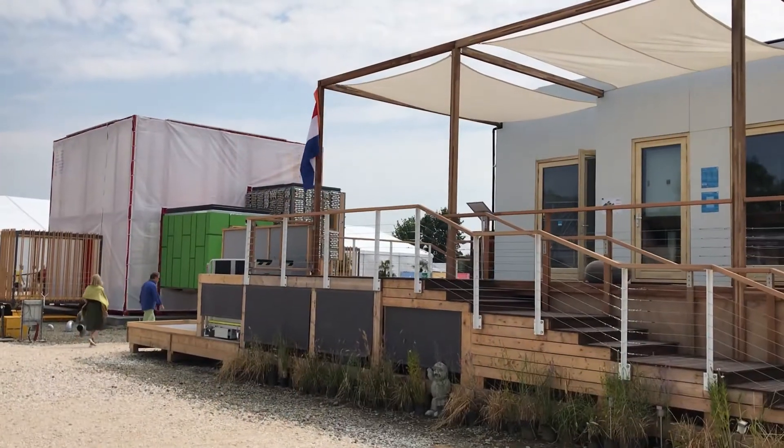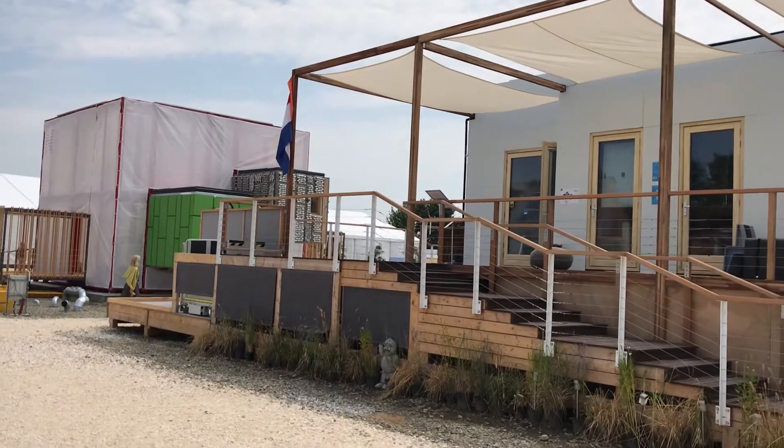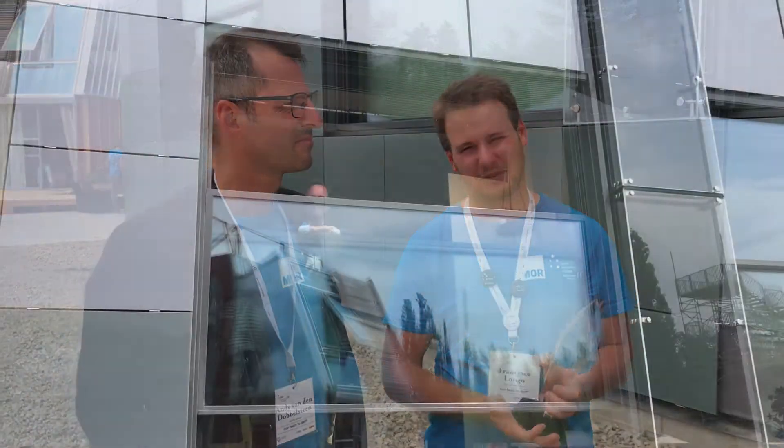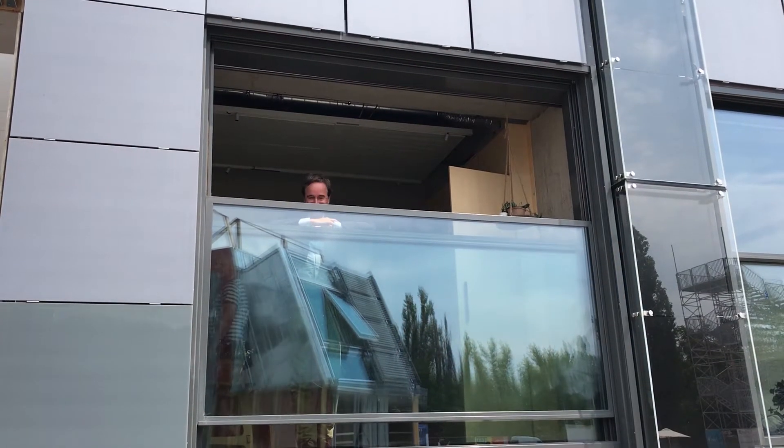So what we did, we took this example of a concrete core high-rise building that is not efficient anymore to the modern standards, and we decided to transform it into a mixed-use residential building with our modular systems. It's a landmark in Rotterdam, and this is our interpretation of the landmark.